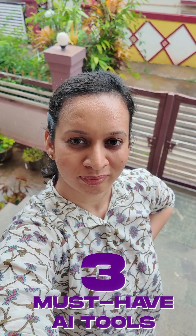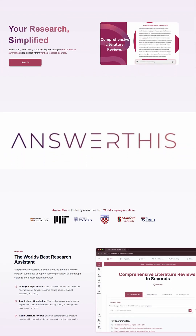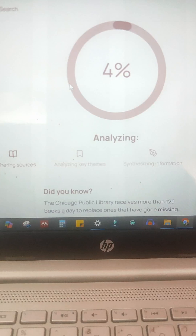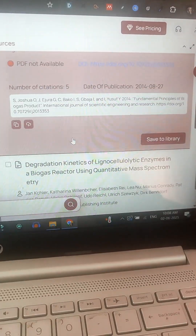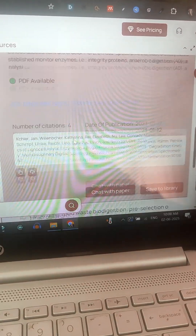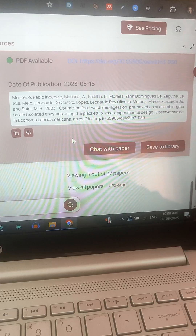If you are a researcher, here are three must-have AI tools that will totally change how you work. First up, Answer This. It helps you generate detailed literature reviews, find the most relevant papers, and even gives you accurate line-by-line citations to keep your references clean and your academic integrity intact.